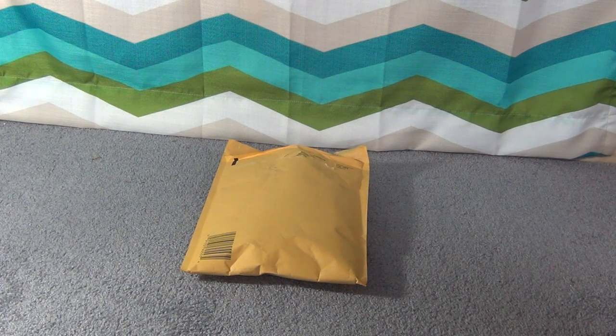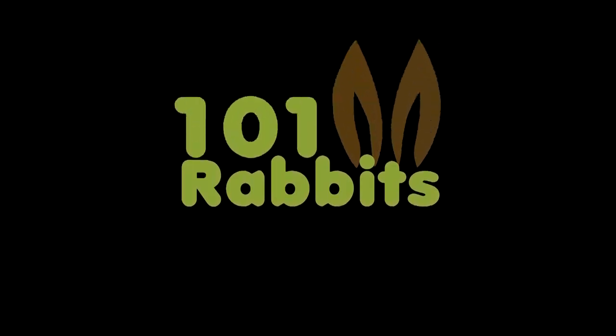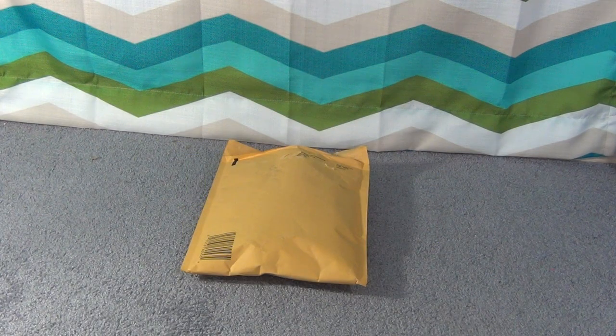Hey guys, this is Haley from 101nervist.com and today I'm going to be doing a hermit crab haul. I just got a package from the hermit crab garden in the mail, and the hermit crab garden is a website where you can pretty much buy dried vegetables and also some freeze dried meat. The package I got was the sampler pack because I did not know what my hermit crab would like, so I pretty much just got one of everything and I'm just going to show you what it looks like.